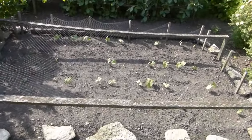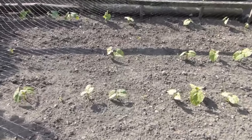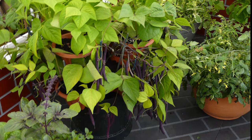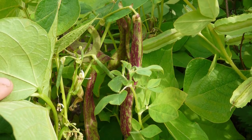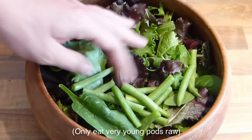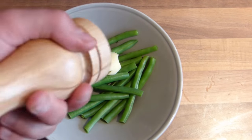The young seedlings grow on to produce short, bushy plants which soon come into flower. Pick the pods every few days as they appear so that you enjoy them while they're still small and tender. Regular picking encourages plants to continue forming pods. Savour the beans raw in salads or lightly steamed with a curl of butter and a grind of the pepper mill.